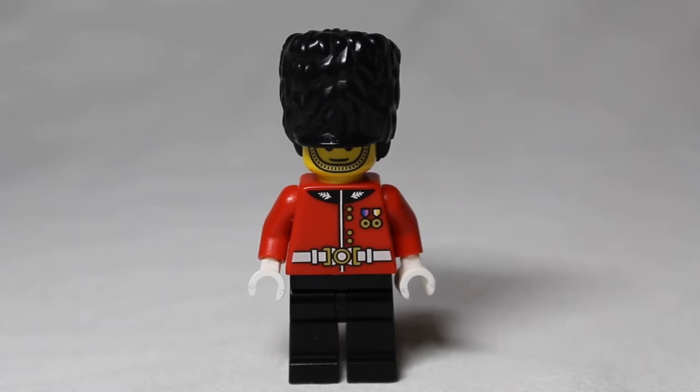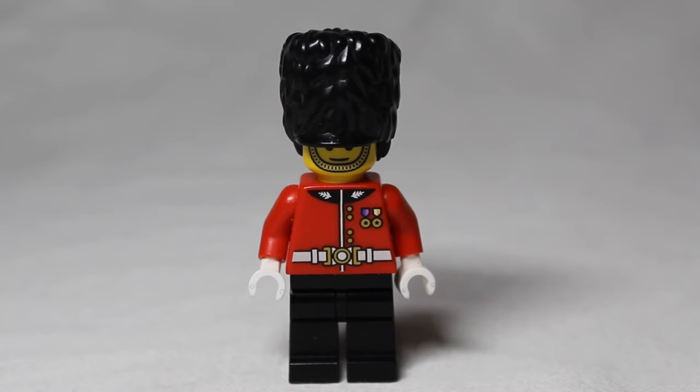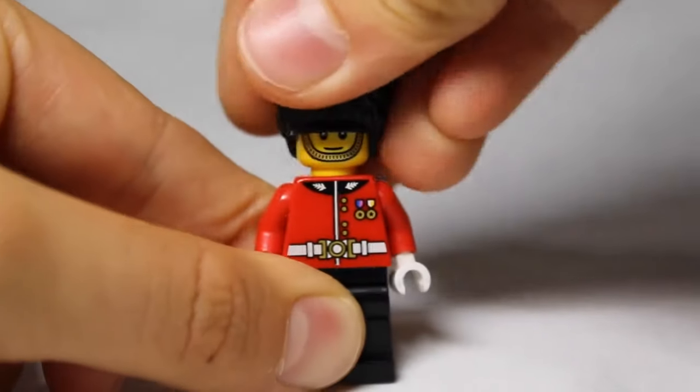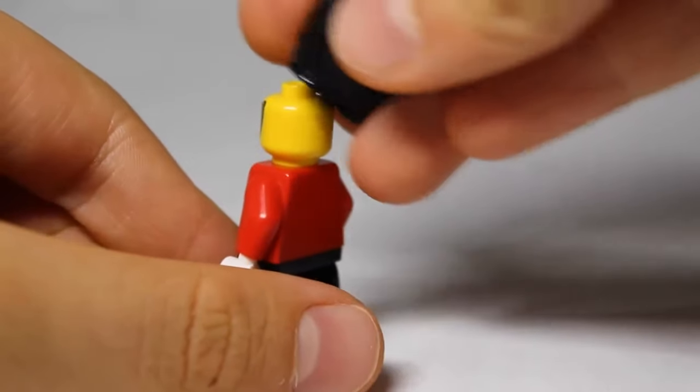In our number nine spot we have the Royal Guard, which is a poly bag exclusive to Hamleys. He came out in 2018 and is from set 5000523. His original retail price as the poly bag was about $9.51, but now if you want to buy him in US dollars he costs about $12.05. He is a really cool minifigure — you can see he has an exclusive head printing, exclusive body printing front and back, and a very nice hat.